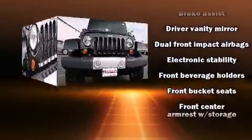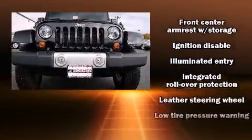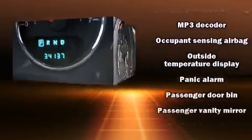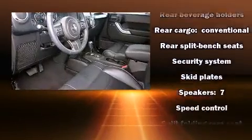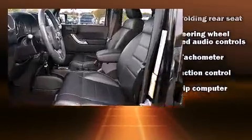Passenger security is always assured thanks to various safety features such as dual front impact airbags, integrated rollover protection, traction control, ignition disabling, and four-wheel disc brakes with ABS. Brake assist technology provides extra pressure when applying the brakes.